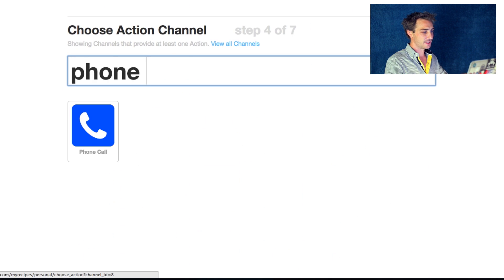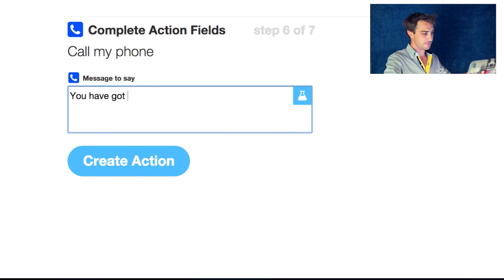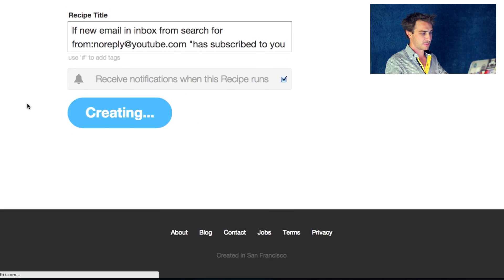Now type in 'phone call', get it to call my phone. You can change this text to say whatever you want — for example: 'You have got a new subscriber on YouTube, congratulations.' To make it read out the subject of the email, select the ingredient 'Subject'. Add ingredient, then create recipe.